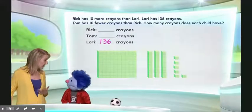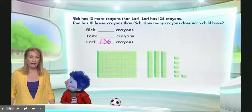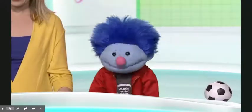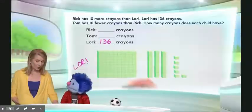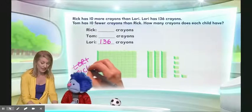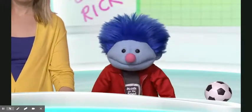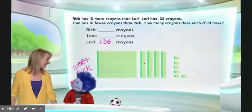Now I'm going to go back and read the first sentence again: Rick has 10 more crayons than Lori. This is Lori's — this is how much Lori has, right? 136. And you just said that Rick has 10 more. So if we're talking about Rick's number of crayons, then what do I need to do? Well, we have to add 10 more. That's right, for Rick, because Rick has 10 more than Lori.